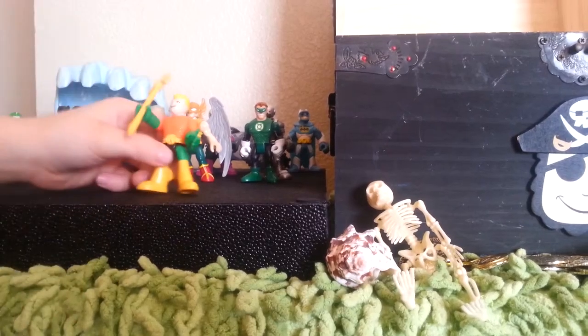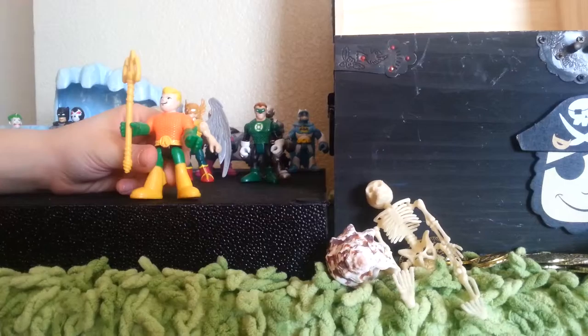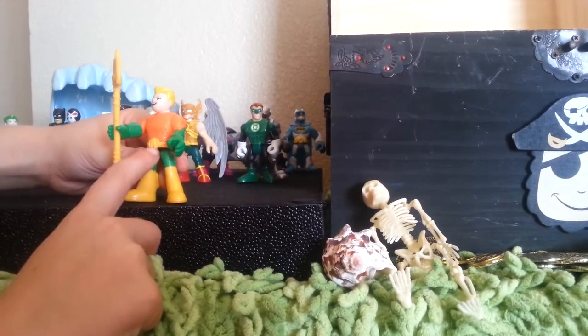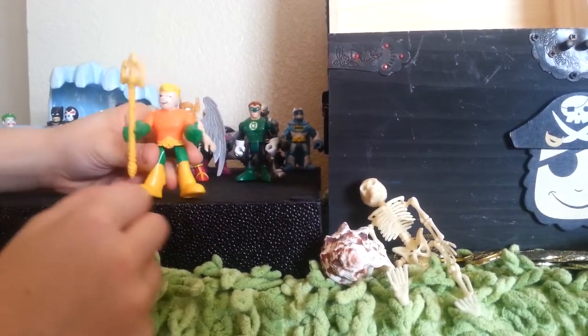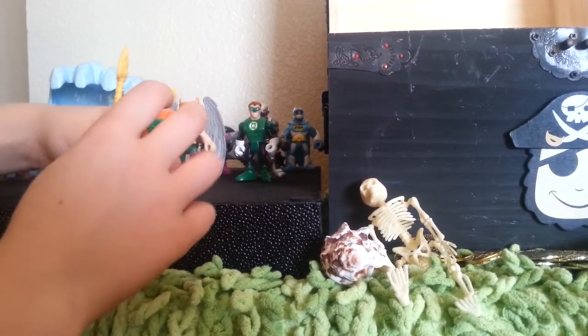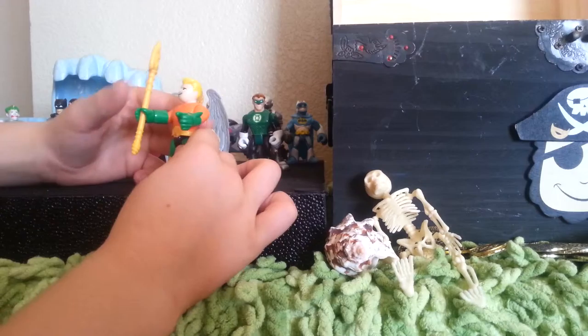Our next one we got is Aquaman. He has this cool trident right there, cool details for Aquaman, these cool things, his belt, and yellow hair. Really cool neat figurine.